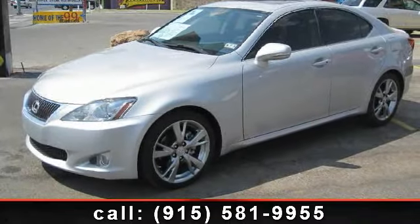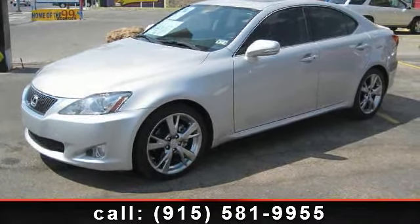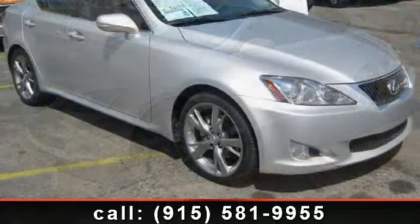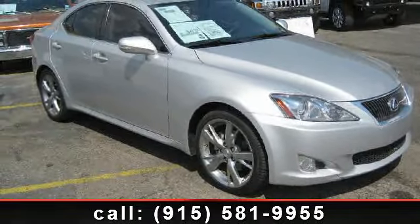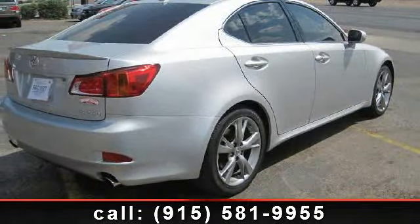Step into the 2009 Lexus IS. Don't miss this great deal on a luxury vehicle. This vehicle comes with a reliable six-cylinder engine, connected to a smooth shifting automatic transmission.